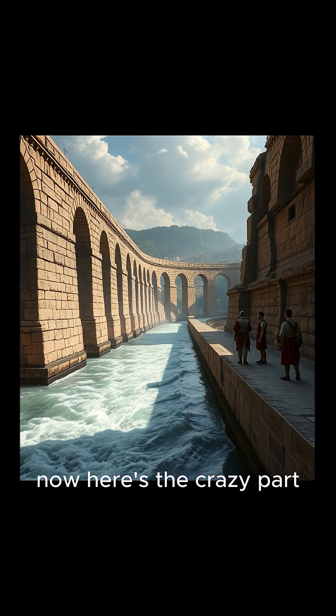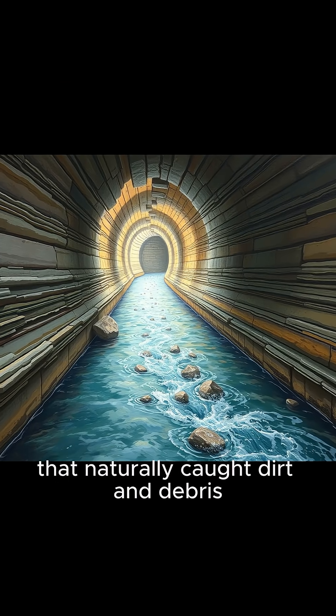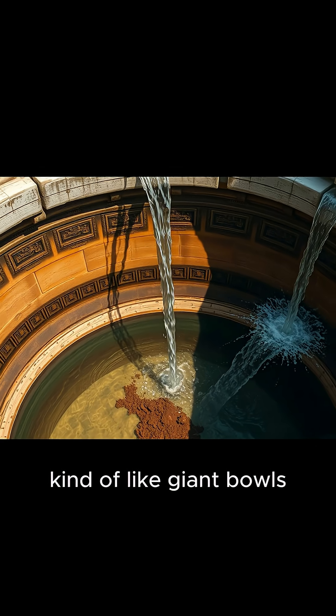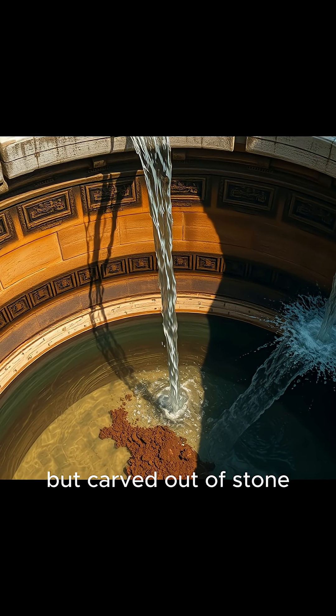Here's the crazy part. They didn't just move water — they filtered it. The channels were built with layers of stone and sand that naturally caught dirt and debris as the water rushed through. They even designed little settling tanks, kind of like giant bowls where heavier stuff would sink to the bottom before the water carried on. It's like having a built-in Brita filter, but carved out of stone.